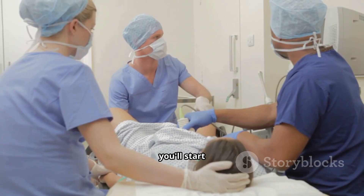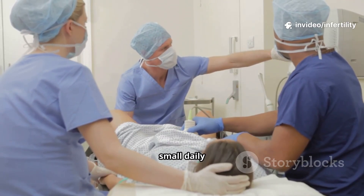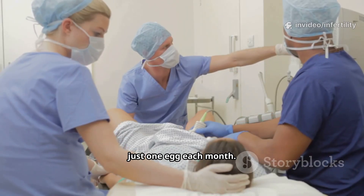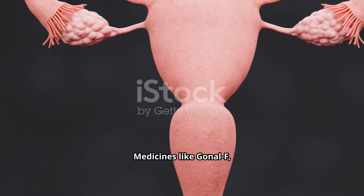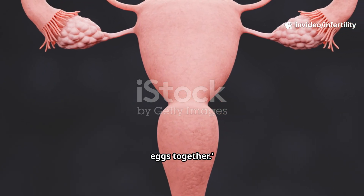Then, when the cycle begins, you'll start ovarian stimulation medications. These are usually small daily injections under the skin. Normally your body grows just one egg each month, but with IVF we want more than one, because more eggs mean more chances. Medicines like Gonal-F, Follistim, or Menopur tell your ovaries: wake up, let's grow many eggs together.